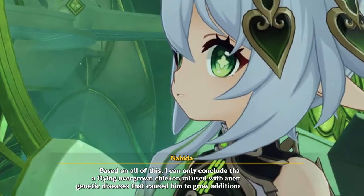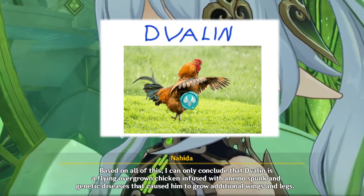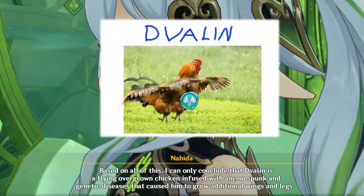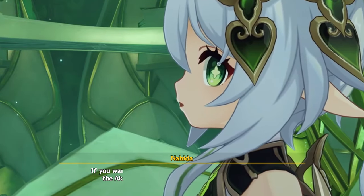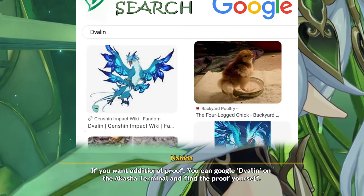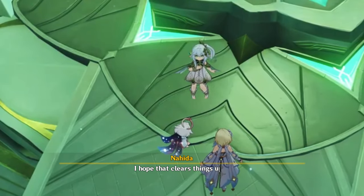Based on all of this, I can only conclude that Dwellyn is a flying overgrown chicken infused with animal spunk and genetic diseases that caused him to grow additional wings and legs. If you want additional proof, you can Google Dwellyn on the Akasha Terminal and find the proof yourself. I hope that clears things up. Close your eyes. Go on for it.